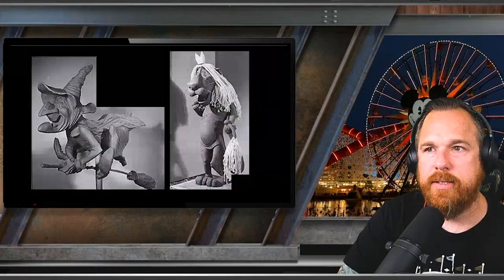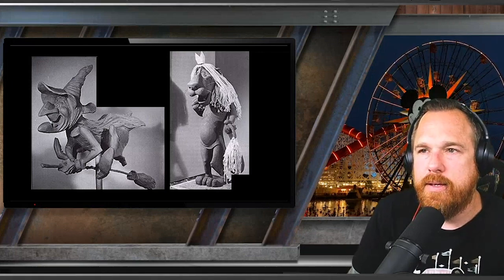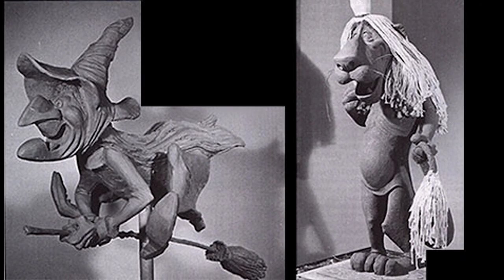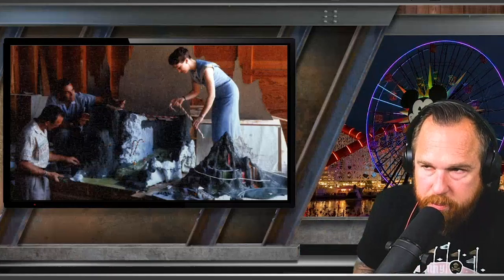If you're going to build a Disneyland dark ride, you've got to have figures. Here are a couple of sculpts of how they were imagining making a more animated version of the Wicked Witch of the West and the Cowardly Lion. You can see it has all those vibes of the 50s — a friendlier version. They did concept art and they built models.